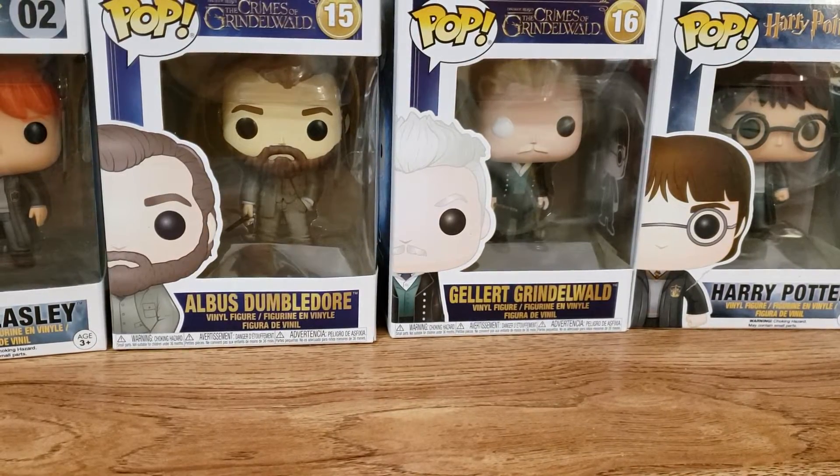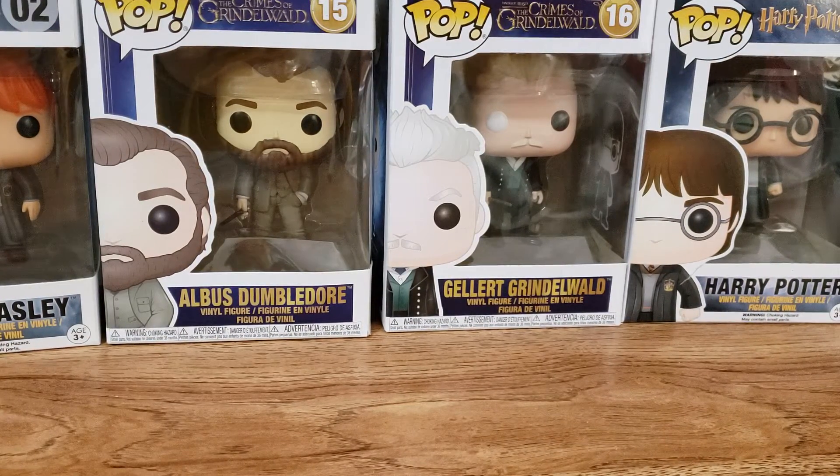Hello everyone and welcome back to my channel. Today I am here with my February 2019 wax empties. This is going to be a very, very quick video. I barely went through anything last month.